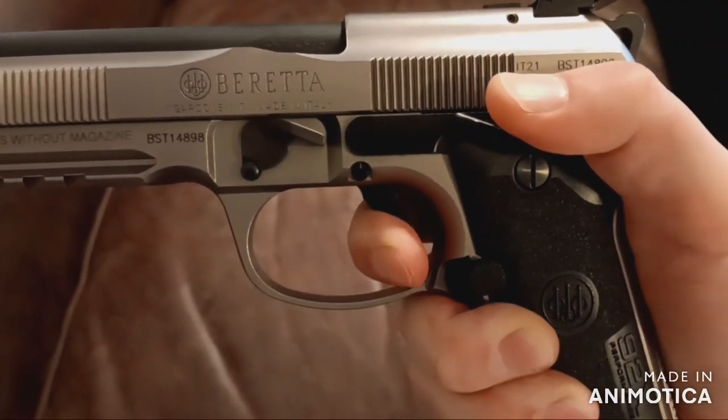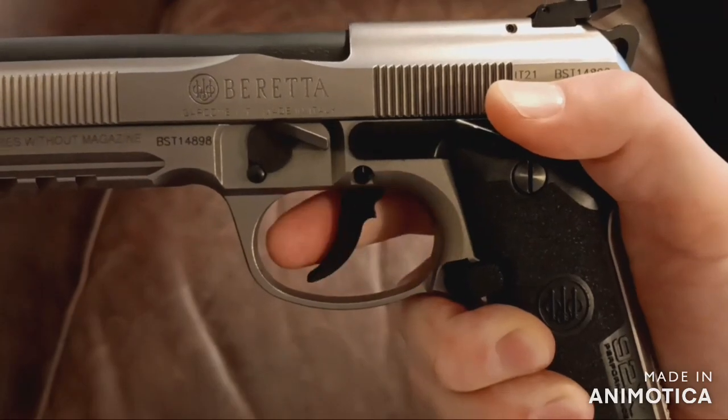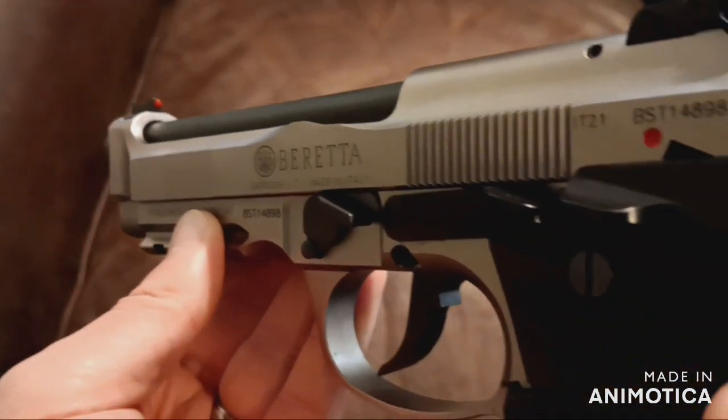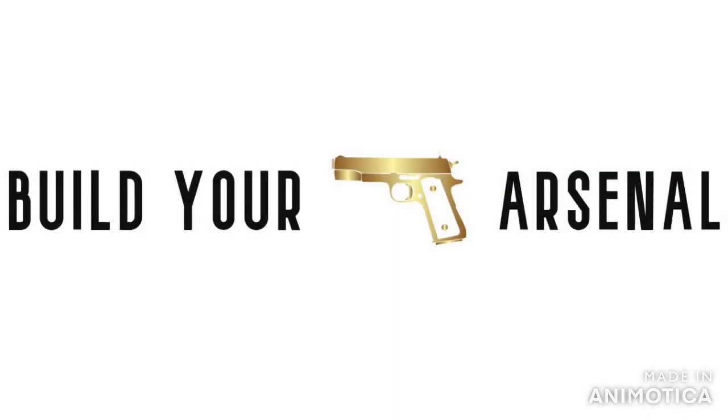The Beretta 92X Performance is something you don't want to miss out on. A lot of pistol for the money, and that's why it's in my arsenal. Thanks for watching and see you next time.